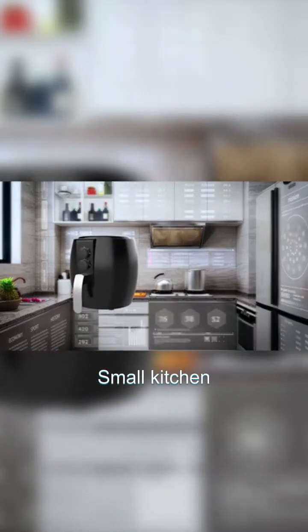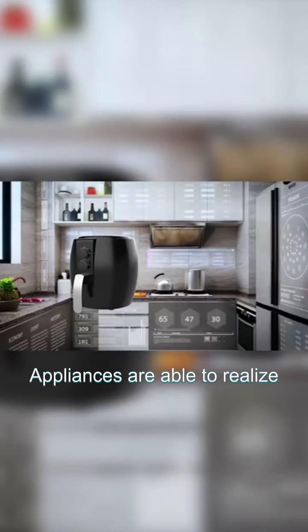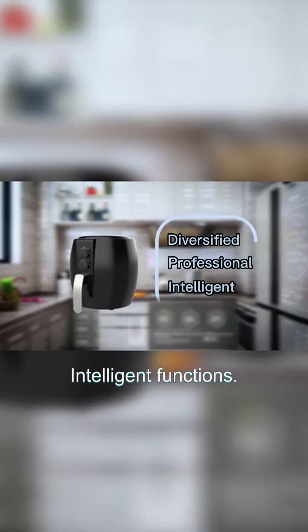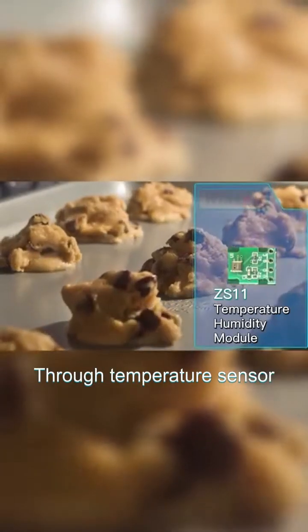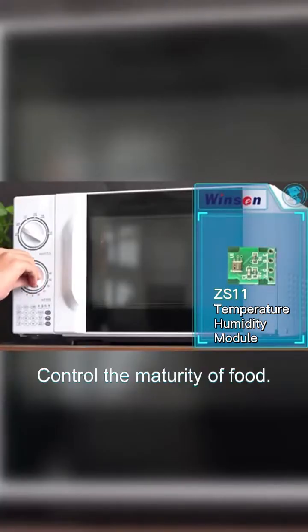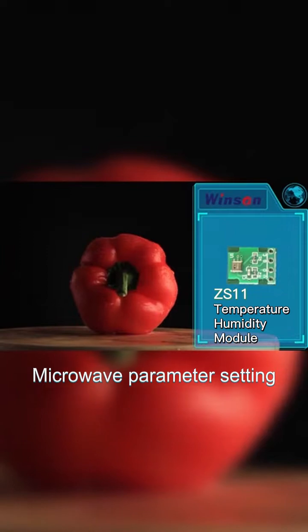With sensor technologies, small kitchen appliances are able to realize diversified professional and intelligent functions. For example, through a temperature sensor, it can monitor the temperature, control the maturity of food, and solve the pain of microwave parameter setting.